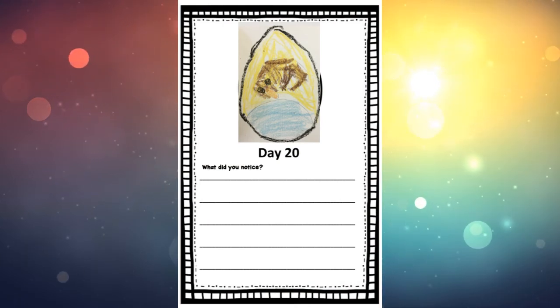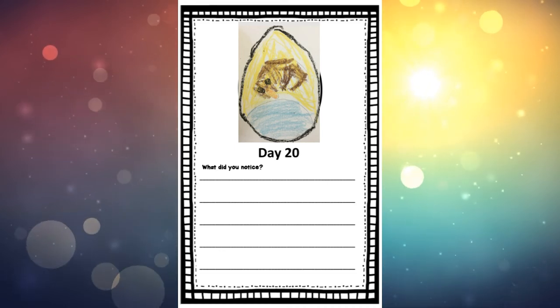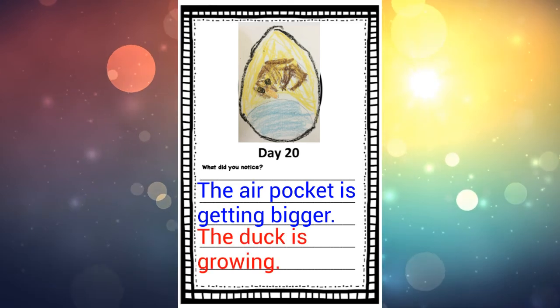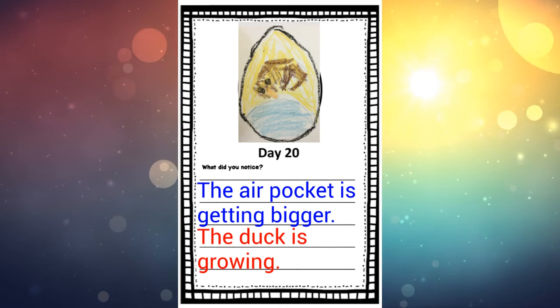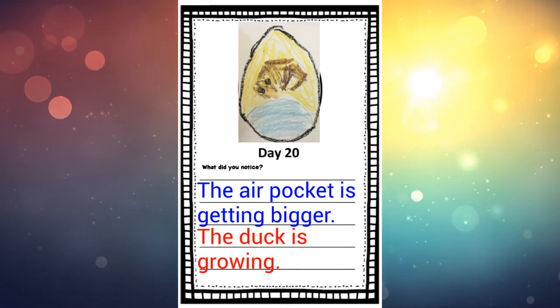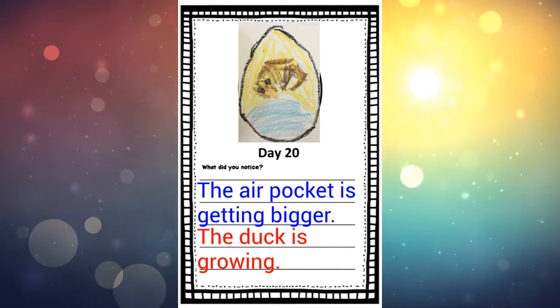A sentence idea for today, day 20, could be: the air pocket is getting bigger, the duck is growing. You can always use: I can see its feathers, or I can see that air pocket. Those are all some sentence ideas for you. Or as always, you can make up your own.